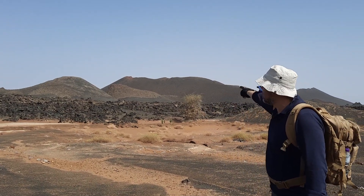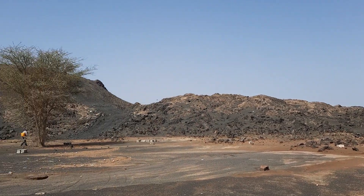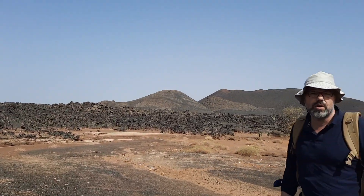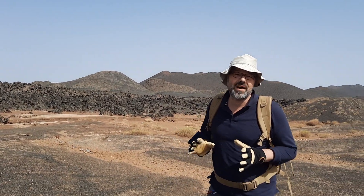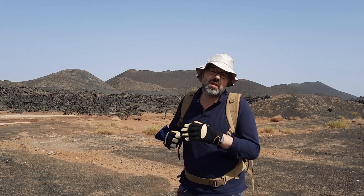There are several vents — the main vent here and several smaller ones if you look around — and the lava traveled for something like eight kilometers towards the city of Medina.